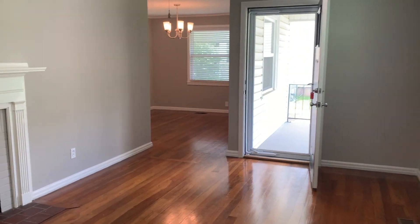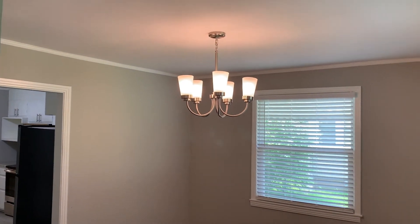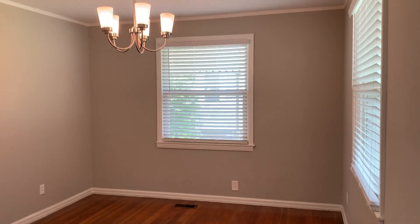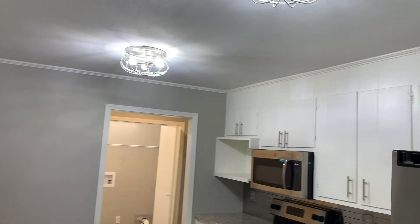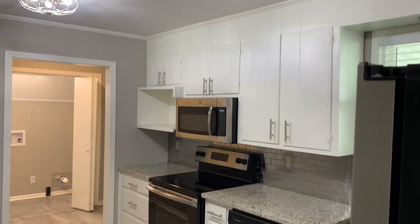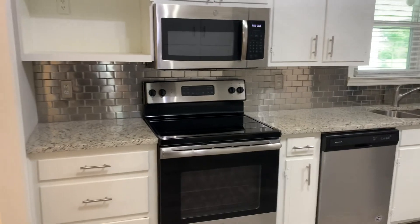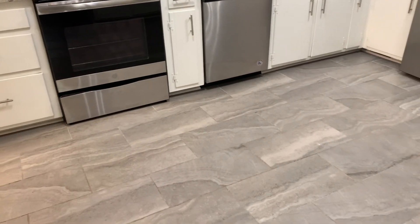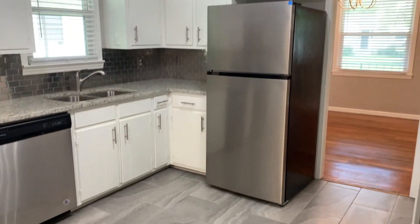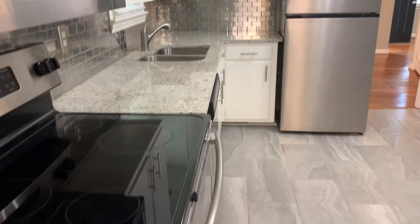I'm going to walk through to the dining room and then to the kitchen, and then we'll go on to see the bedrooms. This will be your dining room space. Nice hardwood floors have been refinished. The kitchen has been remodeled. Cabinets are painted, stainless steel appliances with granite countertops, tile backsplash. Tile runs throughout the kitchen floors. Very nice.